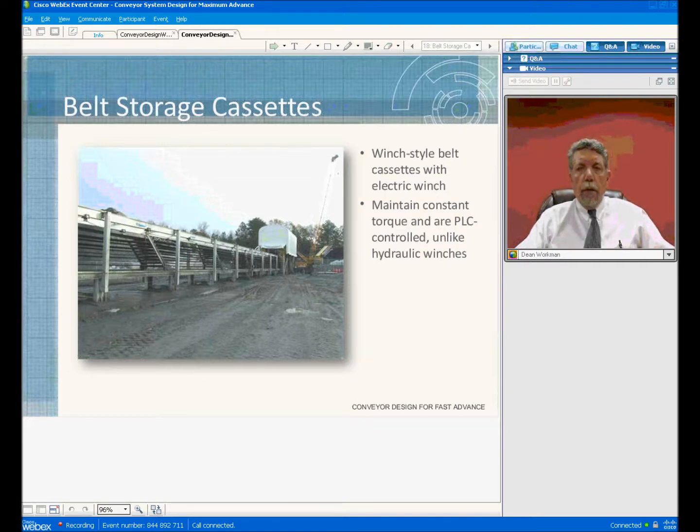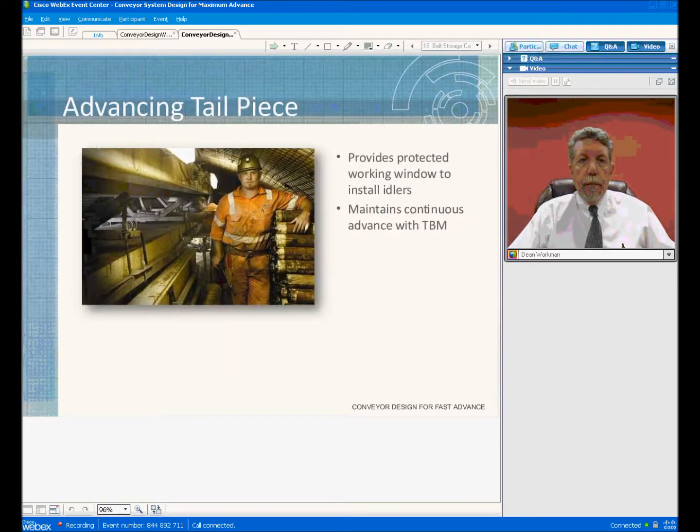These units work very well with little to no maintenance and provide constant tension that doesn't fluctuate as much as you would have seen with a hydraulic unit. The advancing tailpiece is the piece of equipment that is mounted on the backup. The advancing tailpiece shown here is crown-mounted. We provide two different types: one to crown-mount the system and the other on the side of the tunnel, normally at about spring line.